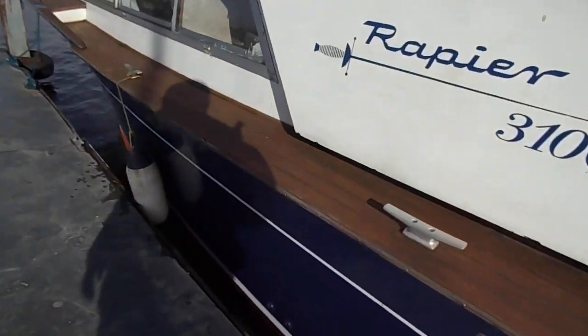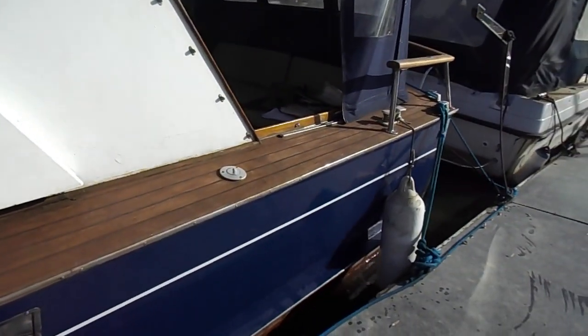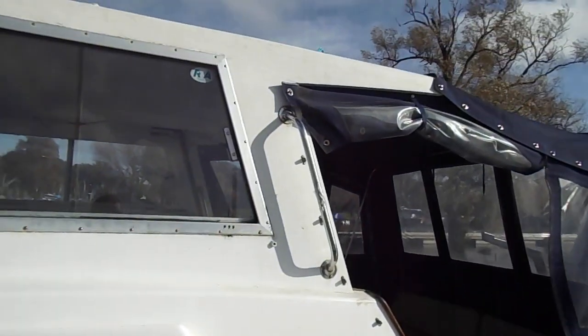Hull is in good condition. The paintwork certainly makes her almost look like GRP — very shiny.